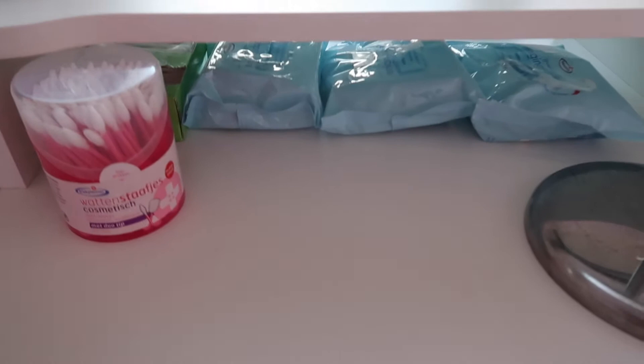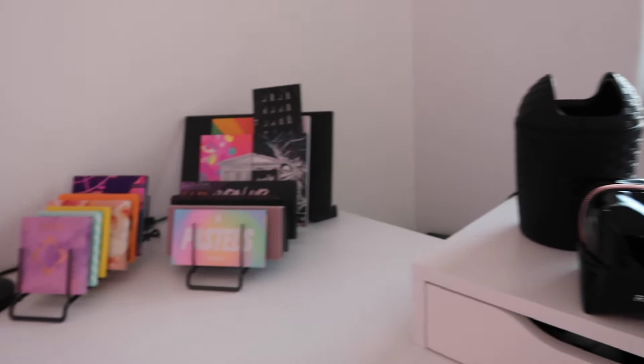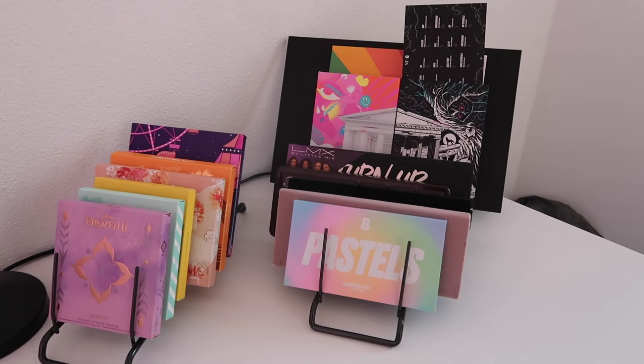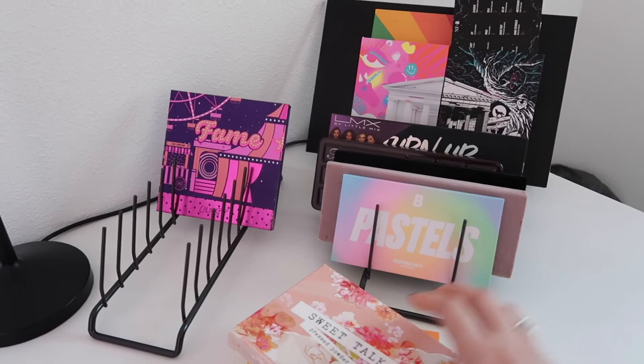I've got my Friends x Revolution makeup bag which is filled with the Revolution stuff I got from the Friends collection. Then over here I've got a section just filled with colorful palettes - I got this from a friend, ordered these the other day and they're really cute, my mama got me these from America, and the last one I got myself when I was in America.